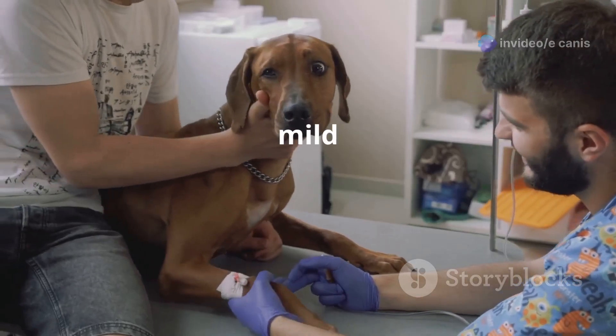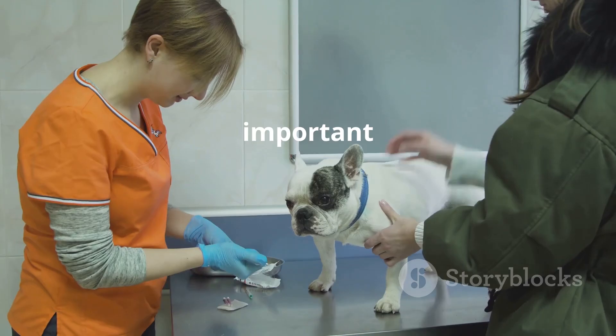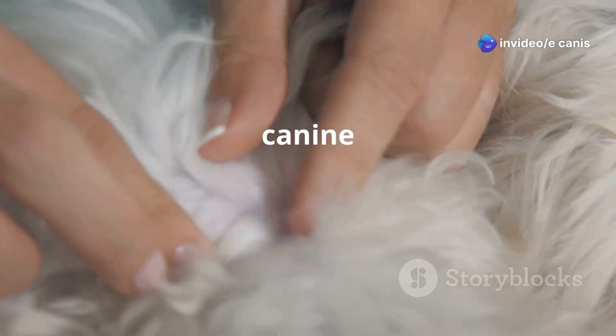Ehrlichiosis can range from mild to life-threatening. Early diagnosis and treatment are important for the dog's recovery. Knowing the signs of Ehrlichiosis and taking steps to prevent tick bites are vital for protecting canine companions.